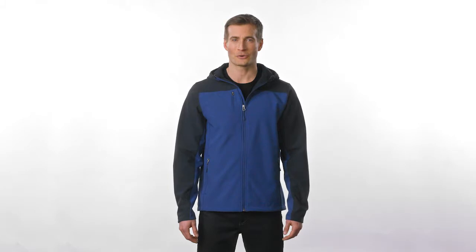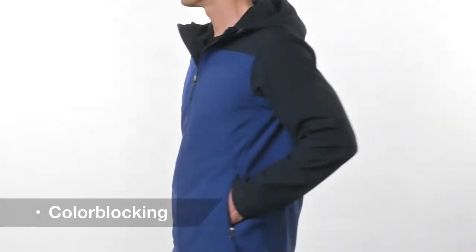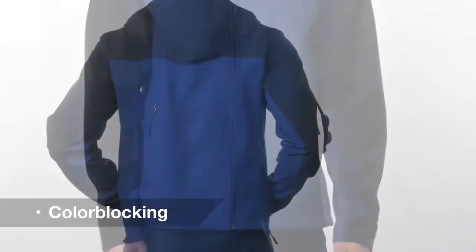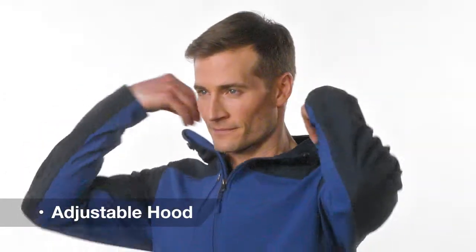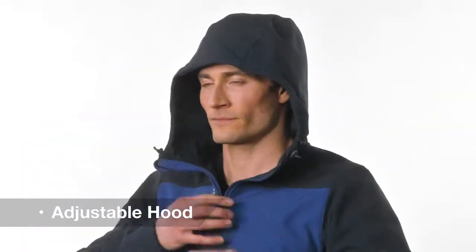Style and substance — the Hooded Core Softshell Jacket has got both. The bold color blocking brings an updated style to the wind and water resistant exterior. The adjustable hood means you'll never be caught unprepared for a sudden rain. Pull it up and keep going with the demands of the day.